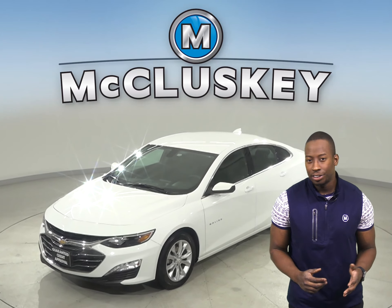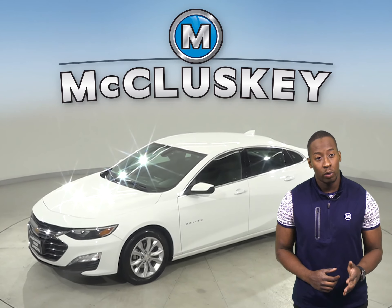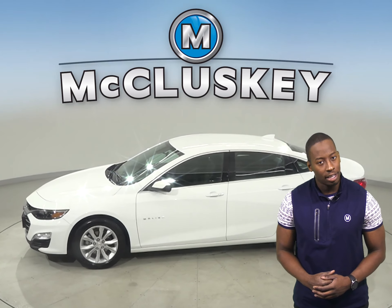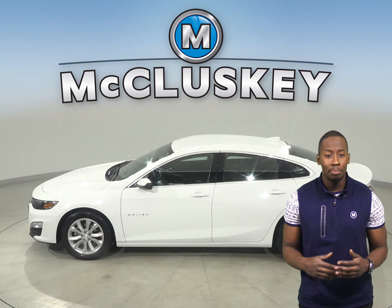Check out this 2019 Chevrolet Malibu. It has about 42,000 miles on the odometer. It has heated leather seats, and the leather seats are going to be very comfortable.